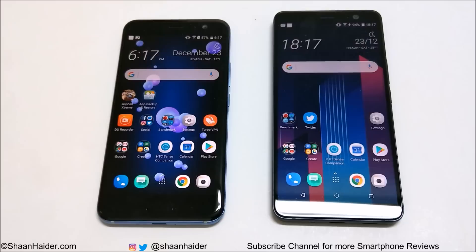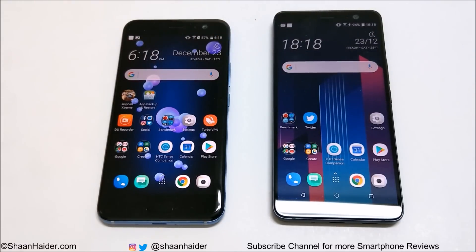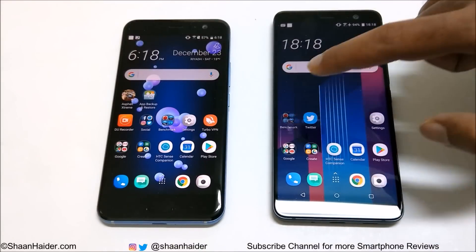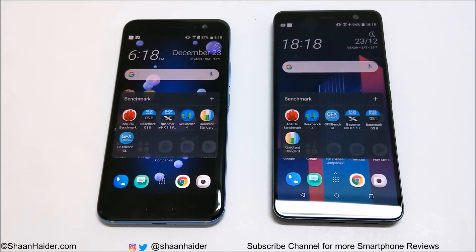Both of these devices have a 4GB RAM variant with 64GB internal storage and a 6GB RAM variant with 128GB internal storage. The difference in this test is that the U11 has 4GB RAM and 64GB internal storage, and the U11 Plus has 6GB RAM and 128GB internal storage.